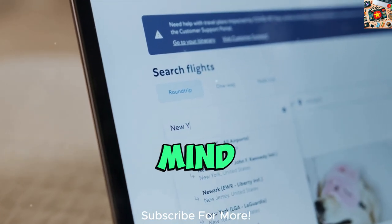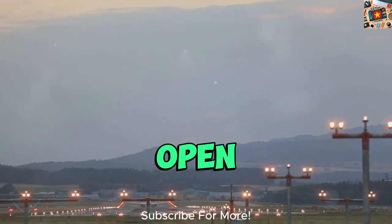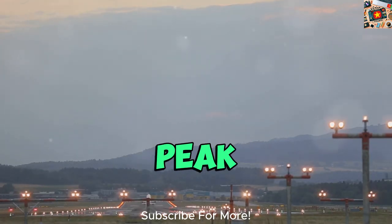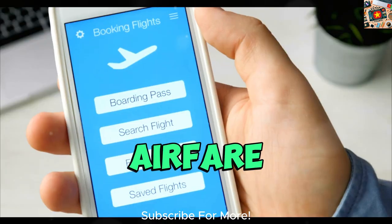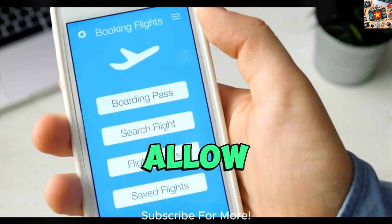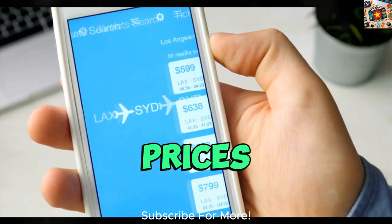One important tip to keep in mind is to stay flexible with your travel dates and times. Being open to flying on weekdays or during off-peak hours can often result in significant savings on your airfare. Additionally, consider using tools that allow you to set up price alerts so you can monitor fluctuations and book when prices drop.